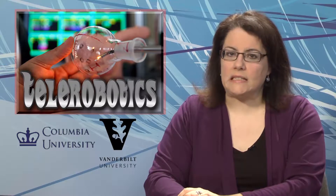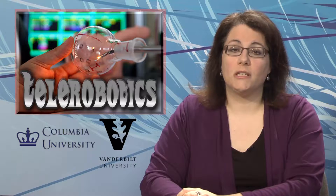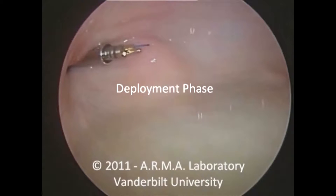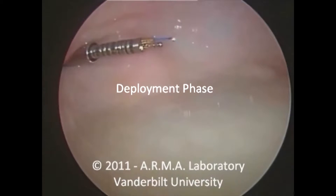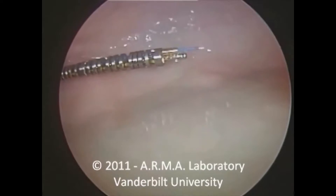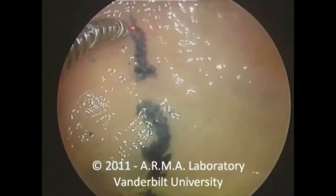Bladder cancer is the sixth most common cancer in the US, but its basic treatment method hasn't changed much in more than 70 years. Engineers and doctors at Vanderbilt and Columbia universities have now developed a prototype flexible telerobotic platform designed to be inserted through the urethra. The system provides surgeons with a much better view of bladder tumors, so it's easier to diagnose and remove them.